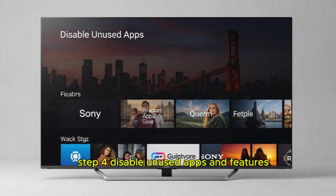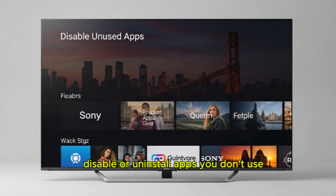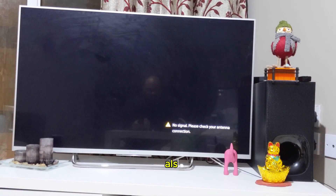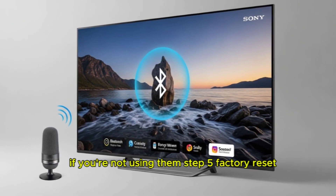Step 4: Disable unused apps and features. Disable or uninstall apps you don't use. Extra background apps consume memory, which slows down the TV. Also, turn off features like Bluetooth or voice recognition if you're not using them.